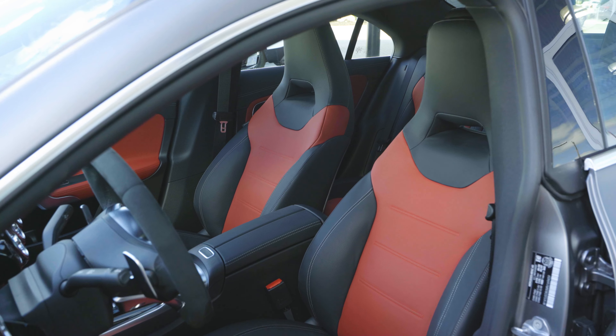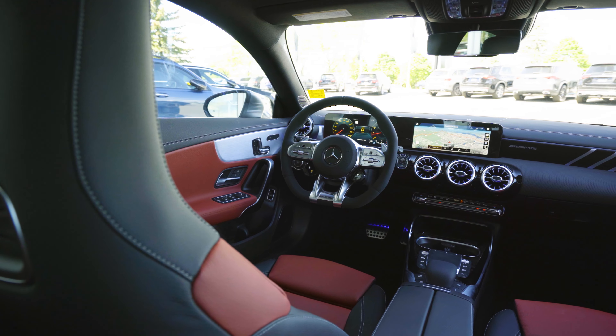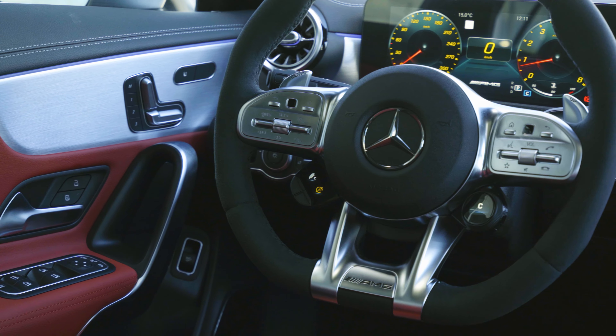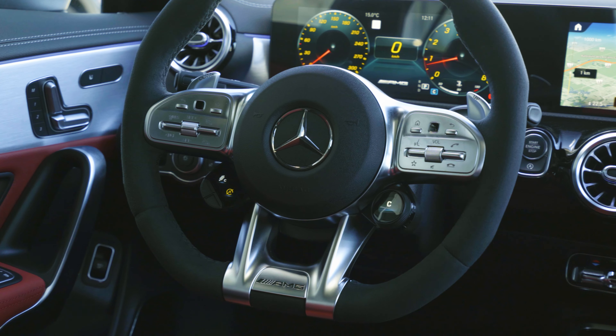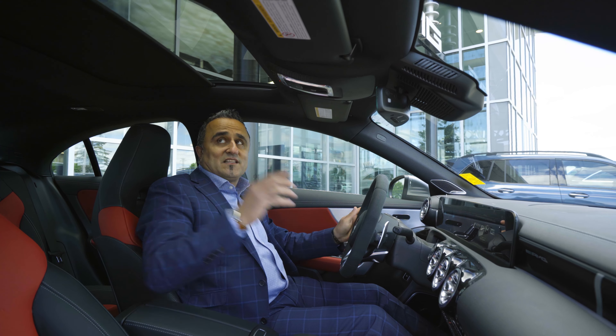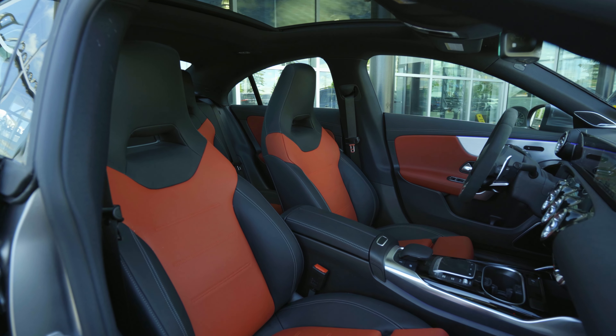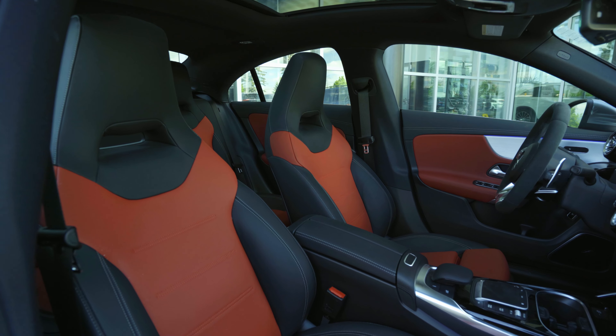This is a very elegant interior for the CLA 45, featuring a beautiful large double screen with the AMG flat-bottom steering wheel. It also comes with driving mode controls on the steering wheel, a panoramic sunroof, beautiful leather seats with red and black on the sides, and a heads-up display.